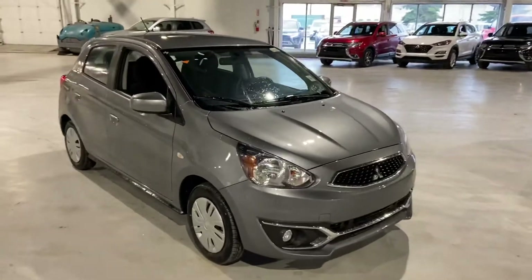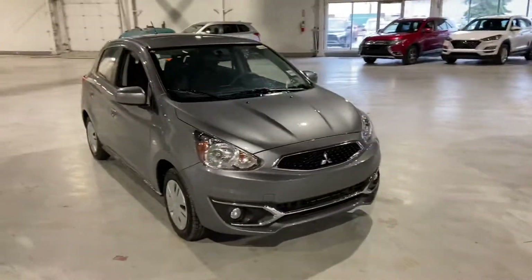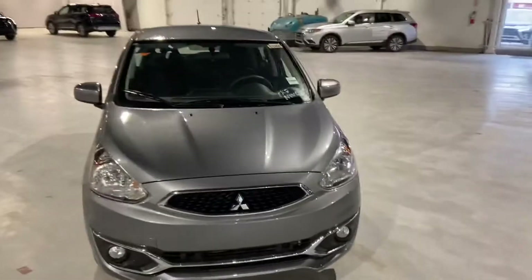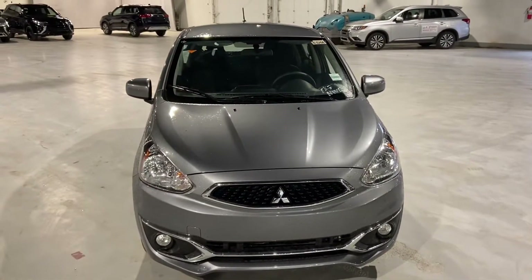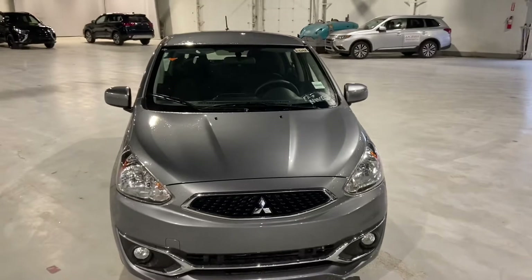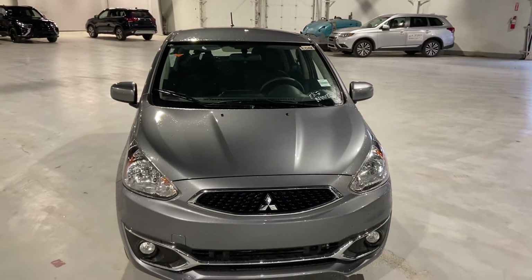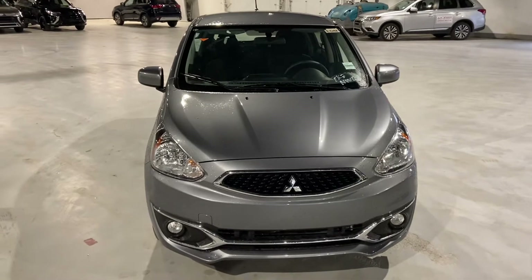The Mirage is one of the most fuel-efficient gas-powered vehicles on the entire market and comes backed with the best warranty in the business. You get a 10-year warranty on your engine, powertrain, and transmission, a five-year comprehensive bumper-to-bumper warranty, and five years unlimited roadside assistance, good anywhere in North America.